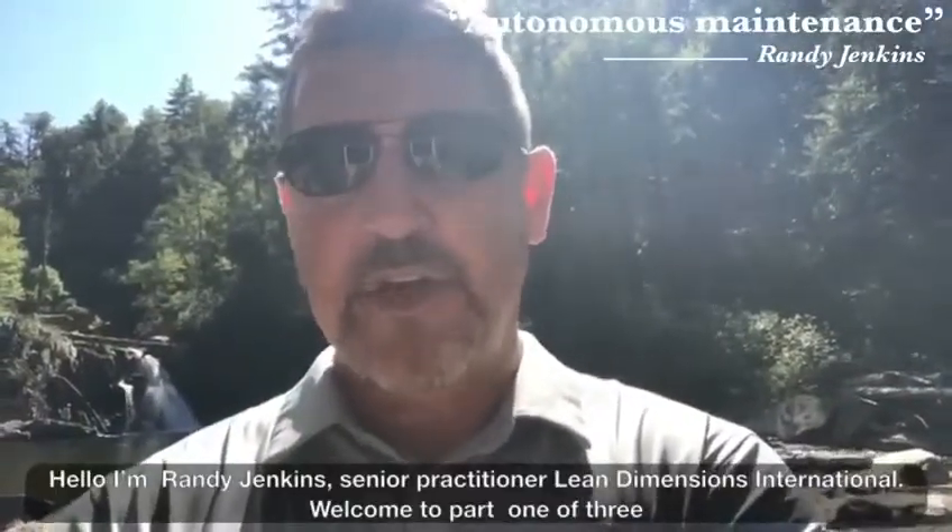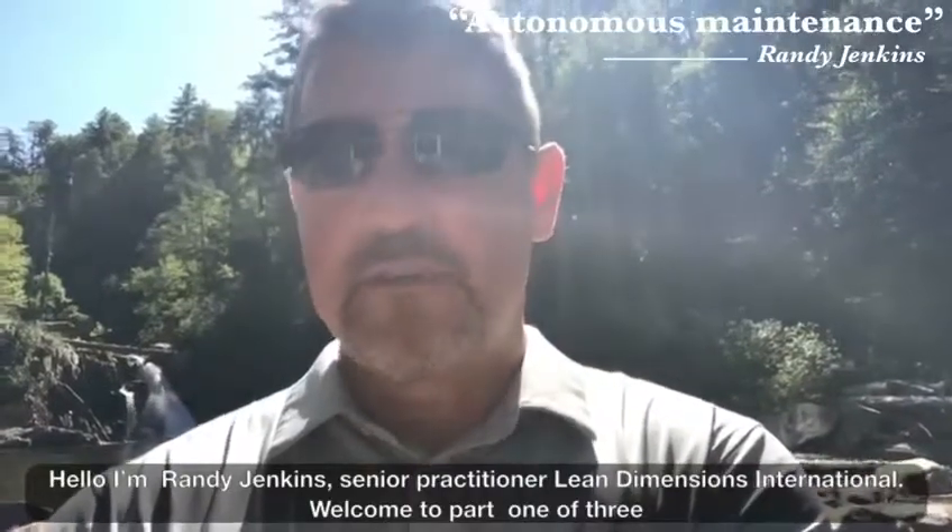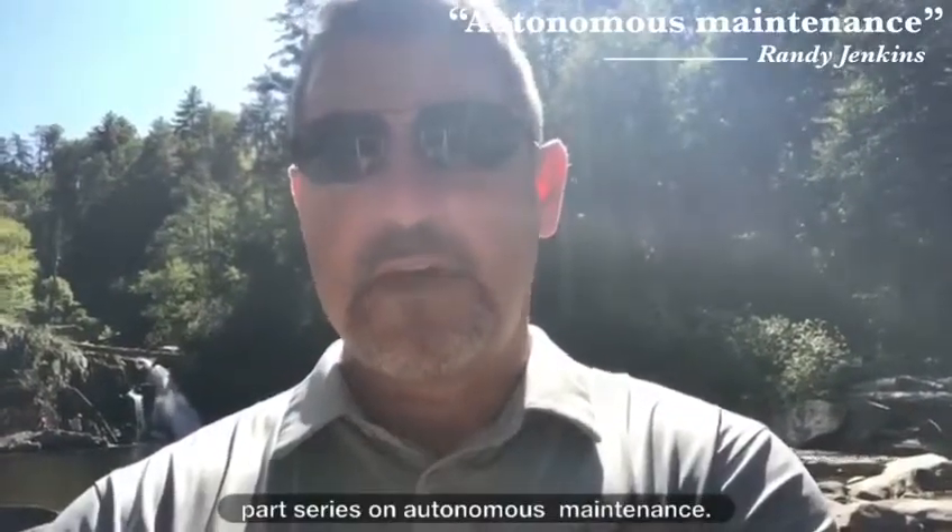Hello, I'm Randy Jenkins, Senior Practitioner with Lean Dimensions International.